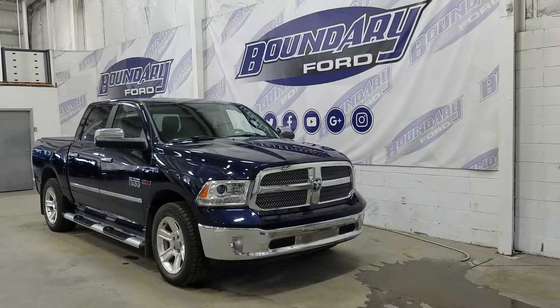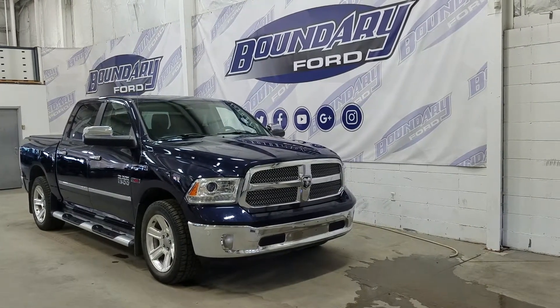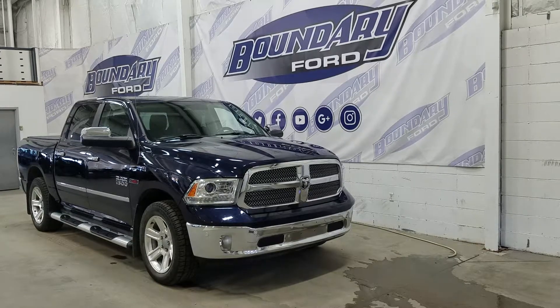At the front we have halogen high and low beam headlights as well as daytime running lights. We also have a pair of fog lamps as well as front facing park sensors.